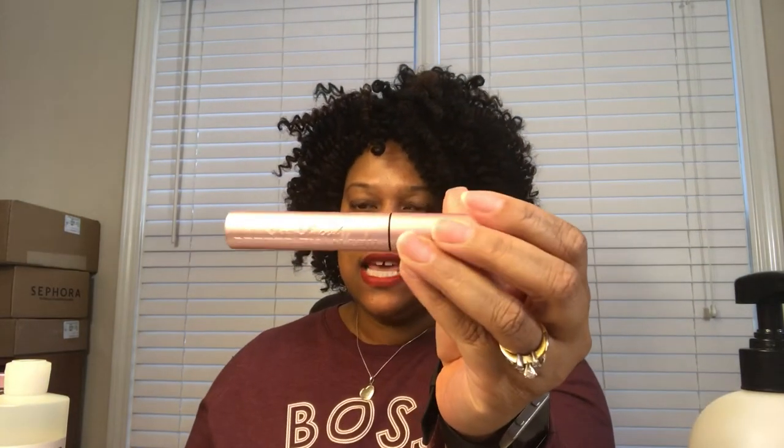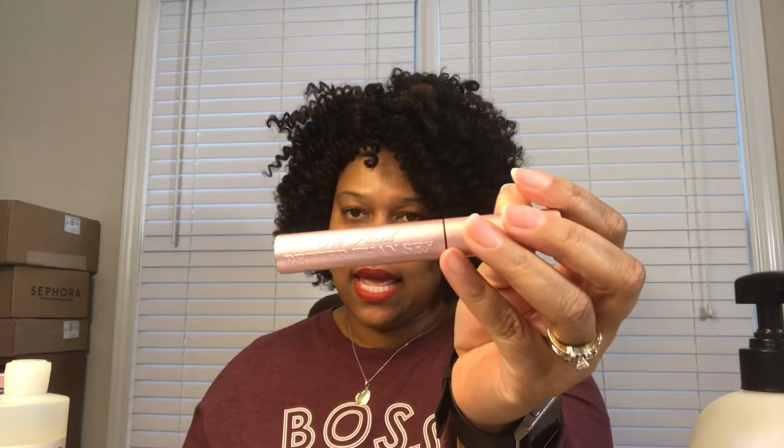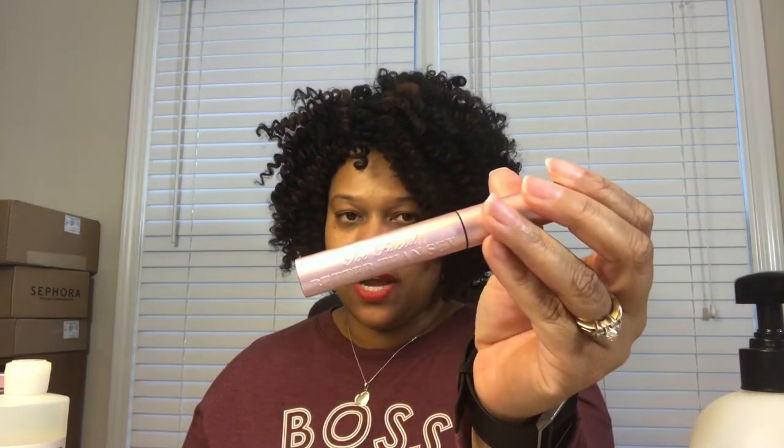The first makeup item is the Better Than Sex mascara from Too Faced. This mascara is my go-to day, night, work, weekend, full face of makeup or nothing on at all — it just works. I love the formula, I love the wand, I love the fact that it defines and gives me length and actually makes me look like I have eyelashes. This was the most purchased and most used mascara of all the ones I tried in 2019.